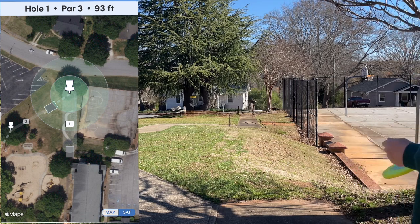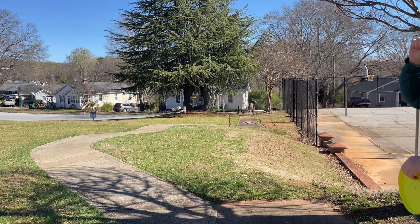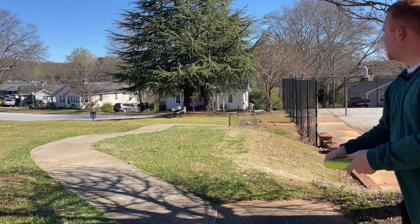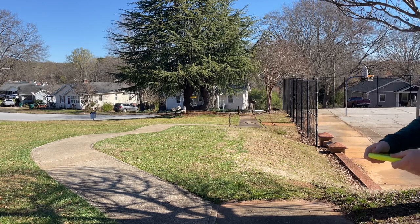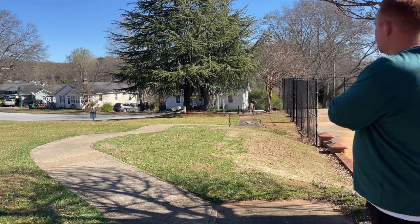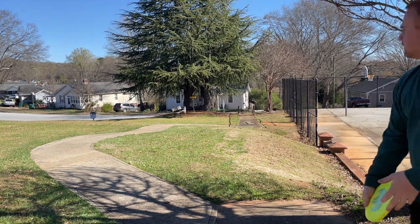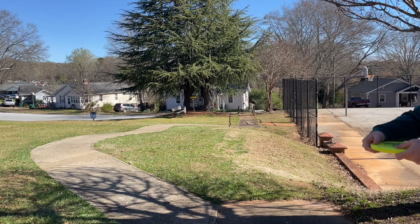We're on hole one, par three, 93 feet. The only thing to really worry about is the OB road long past the basket, which can kind of filter that way because the hill slopes towards it. I'm just going to try to keep it short. I'm going to go with the Polecat first, just being careful about the wind.